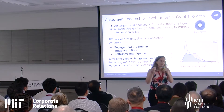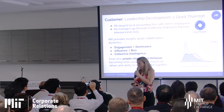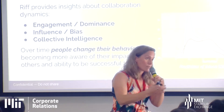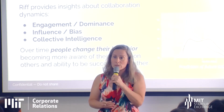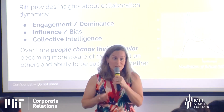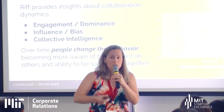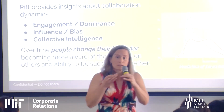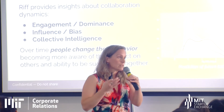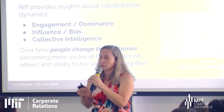One use case: Grant Thornton, the seventh largest tax and accounting firm in the world, with 7,000-plus employees. All of their managers going through the management cycle go through their leadership development program to improve interpersonal skills — not just technical job skills. They look for engagement, dominance, influence, and bias — the ways people work together to be effective over time. When we give them this feedback, people change their behavior, change how they interact, and that leads to change in the organization and makes them more successful together.